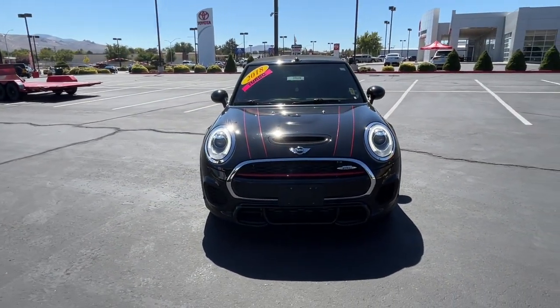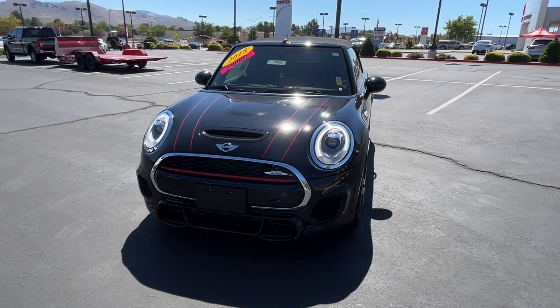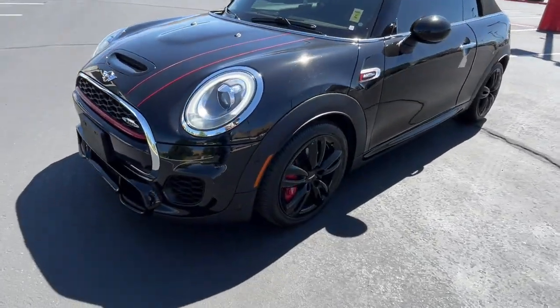Rediscover the joy of driving in this engaging Mini Convertible. Come in for a test drive. Our team will make it the best part of your day.